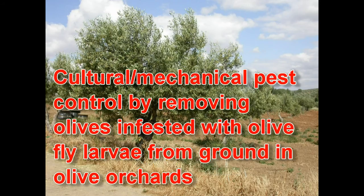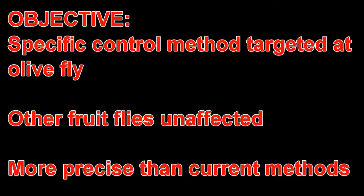By combining this genetic method with other approaches — such as making sure infested fruit isn't left lying on the ground under the olive trees — it should be possible to have a very specific and targeted control method. The released males only mate with females of the same species, so even other species of fruit fly are not affected, making it a much cleaner and more precise control method than those available today.